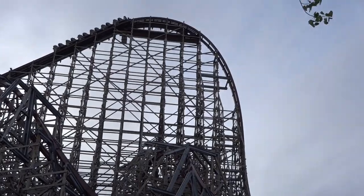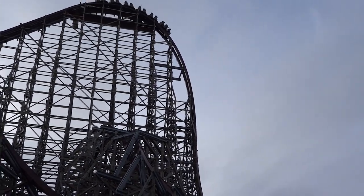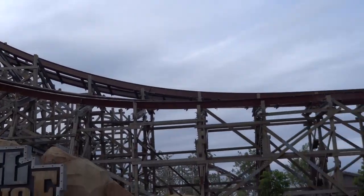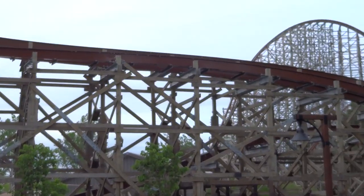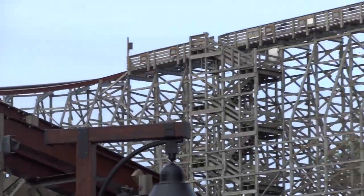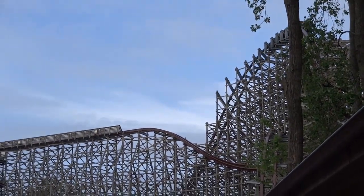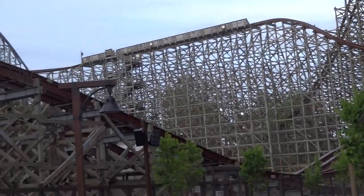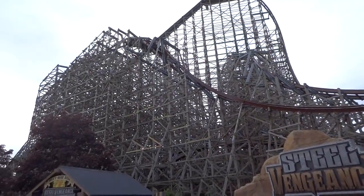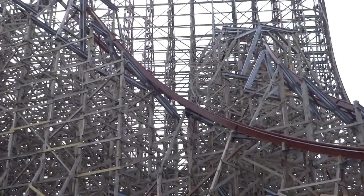Up next is the RMC lap bars. I've experienced three trains like this and I do not have a problem with these restraints. A lot of people don't like these because of the shin guards, and I can understand those complaints, especially if you're a taller person. I'm not that tall myself, and the shin guards really don't bother me. I think these big, bulky RMC lap bars are actually really comfortable, and typically I don't get stapled with them either. So I really just don't have a problem with these — I think they're super comfortable and really good restraints.